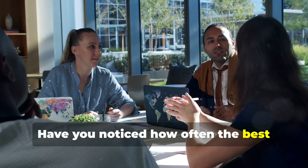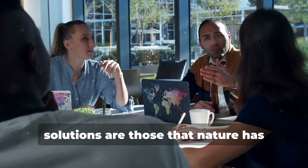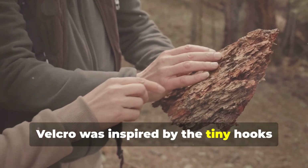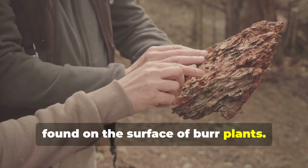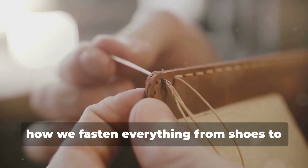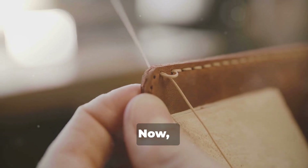Have you noticed how often the best solutions are those that nature has already optimized over millions of years? For instance, Velcro was inspired by the tiny hooks found on the surface of burr plants. This simple observation revolutionized how we fasten everything from shoes to spacesuits.